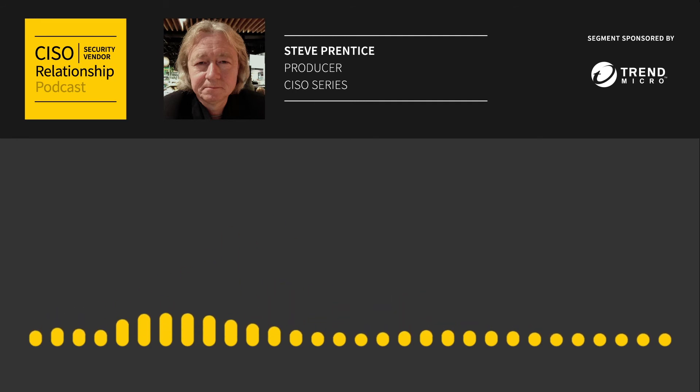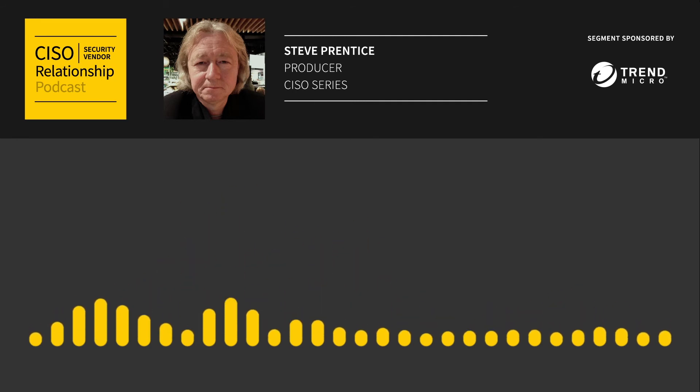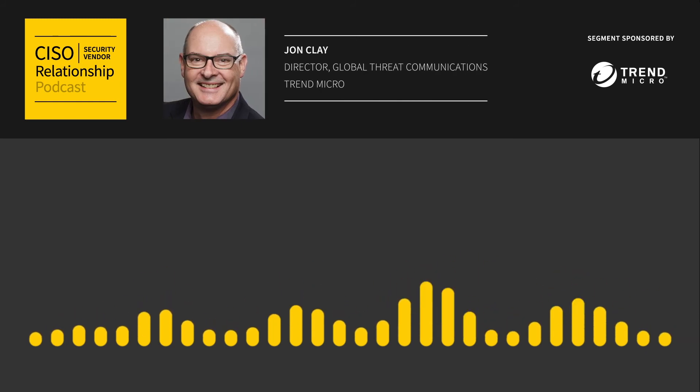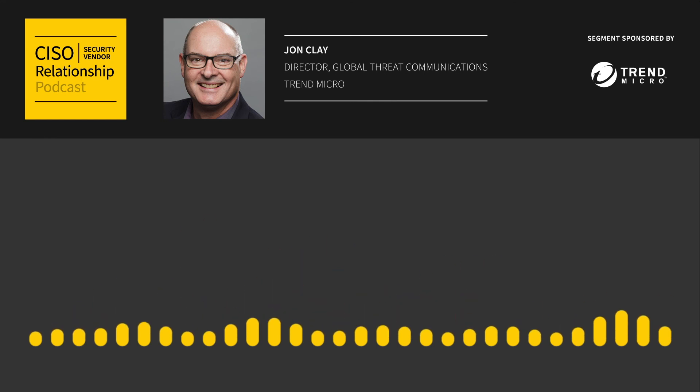They're also hiring, looking for good people to do good work. Go to TrendMicro.com or ZeroDayInitiative.com. There's a gray market and a black market for zero-day vulnerabilities, and we take those off the table.